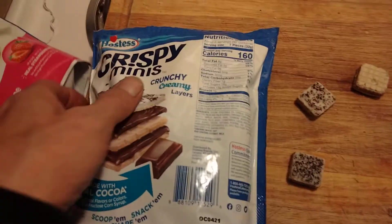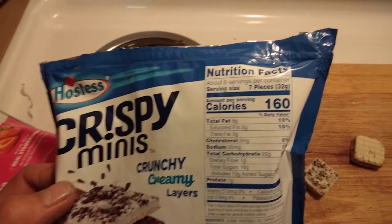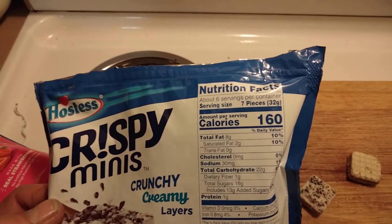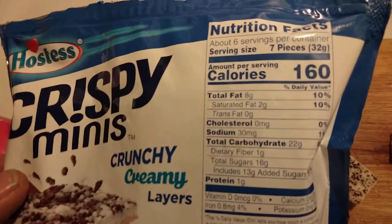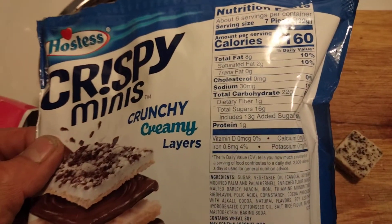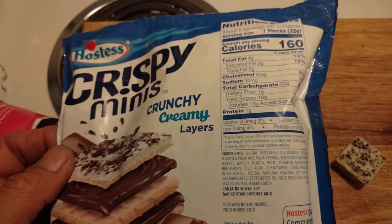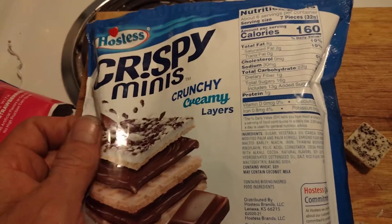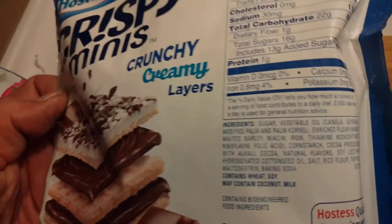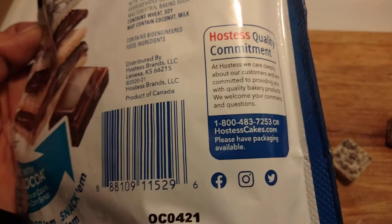Let's reseal the package and look at the back. Here's your nutritional facts: six servings per container, calculating about seven pieces each, 160 calories. I'll let you take a look at that — I apologize for shaking the camera; I cannot hold a camera very steady anymore. There are the crunchy creamy layers and the ingredients — you can pause on that if you like.